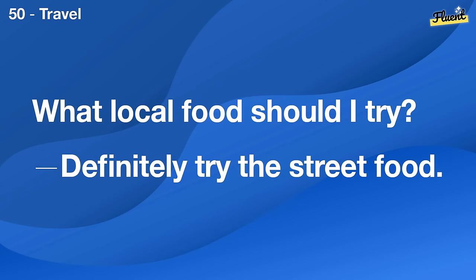Is there a place to go birdwatching here? The nature reserve is perfect for birdwatching.